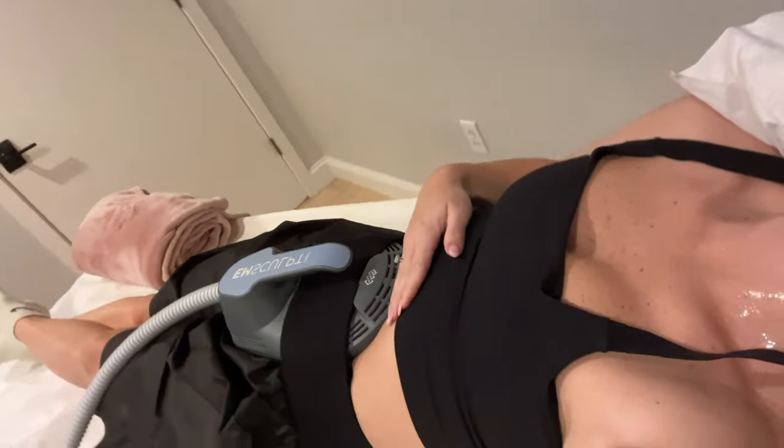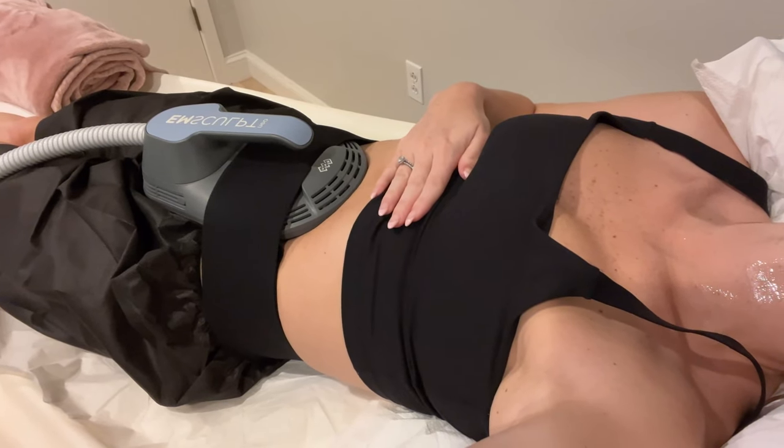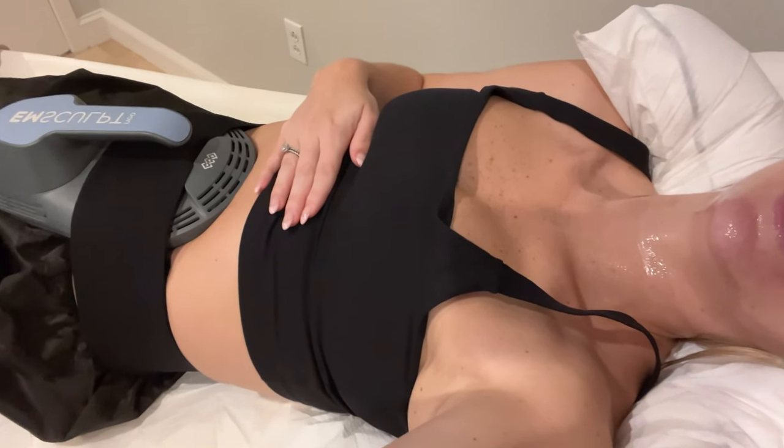It's skipping the signal from your brain to your muscle telling you to do the contraction and just automatically doing it for you. Then it alternates between a tapping sensation to break up the lactic acid — otherwise you'd be incredibly sore. Then it goes back to contractions and alternates. The full treatment is 30 minutes.